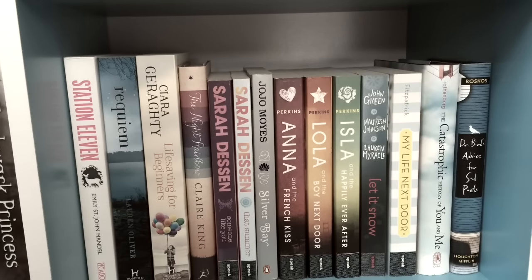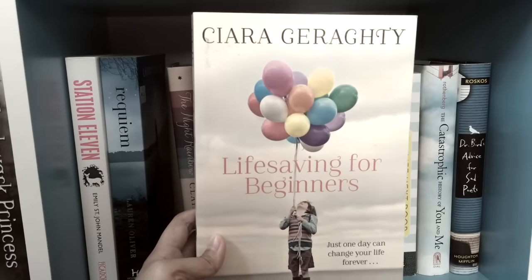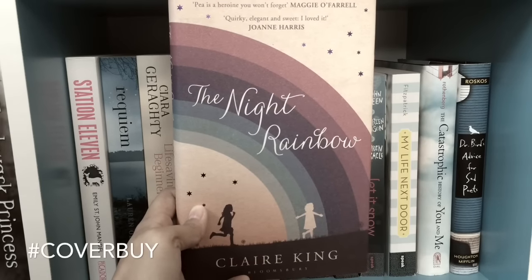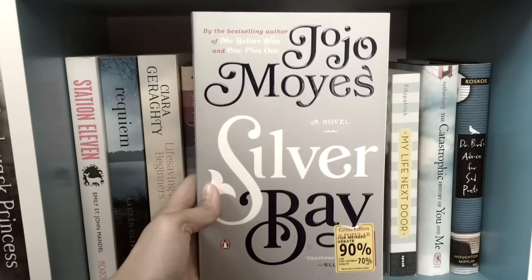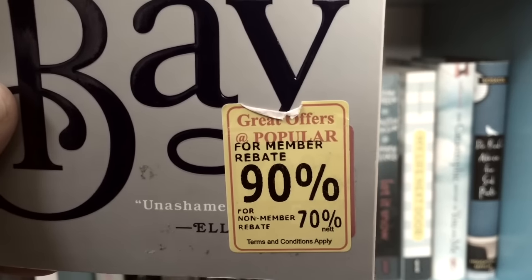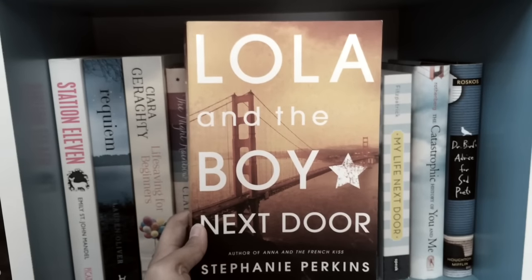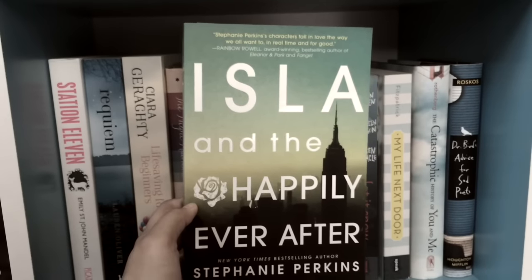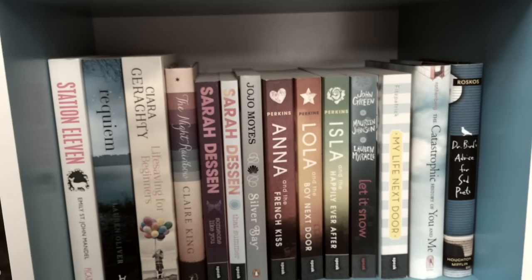Here we've got a lot of random contemporaries and unfinished series. We've got Station Eleven by Emily St. John Mandel, Requiem by Lauren Oliver, Lifesaving for Beginners by Ciara Geraghty, The Night's Rainbow by Clare King — isn't the cover just gorgeous? — Someone Like You by Sarah Dessen, That Summer also by Sarah Dessen, Silver Bay by Jojo Moyes — this was 90% off, I totally had to buy it — and then Anna and the French Kiss, Lola and the Boy Next Door, and Isla and the Happily Ever After, all by Stephanie Perkins. I recently just got Isla and I'm so happy I can match it with the other two. They're my favorites from this part of the shelf.